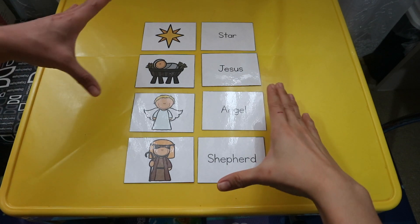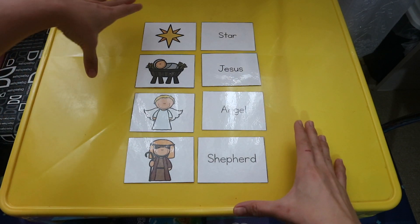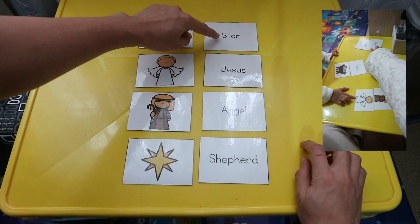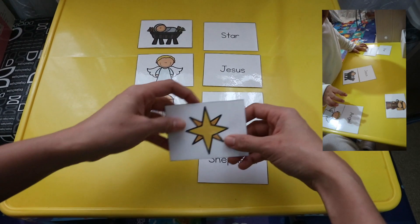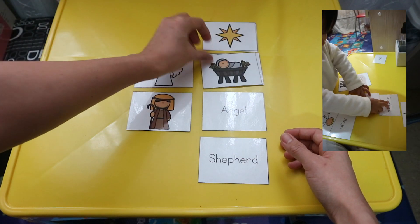The first activity is a matching activity. For kids who don't know how to read yet, you can read the words and let them match. This is a good way to increase their vocabulary words, and while doing the activity, you may teach them the story of Christmas. For example, this one says 'star' — where is the star from these pictures? The child gets the star and puts it on the star, and so on and so forth.